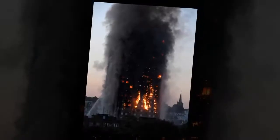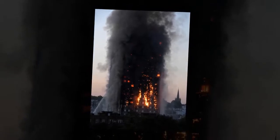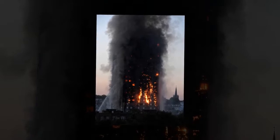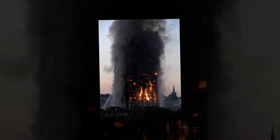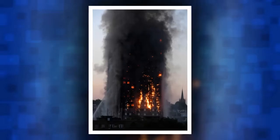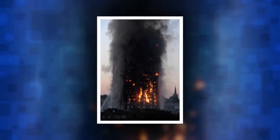A spokesman for Celotex told the BBC that it has stopped the supply of RS5000 and is fully cooperating with the Grenfell investigation. The PIR insulation fitted to Grenfell Tower is sandwiched between two sheets of aluminium foil. Boards were fitted behind the cladding that was installed to improve the appearance of the building.